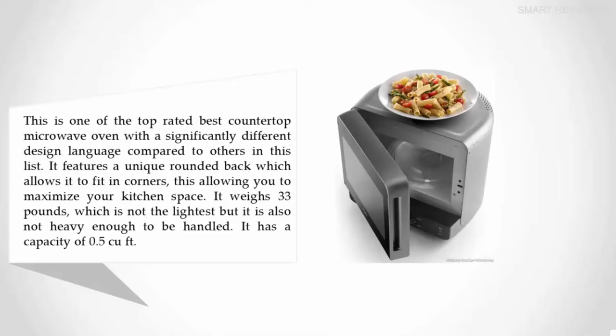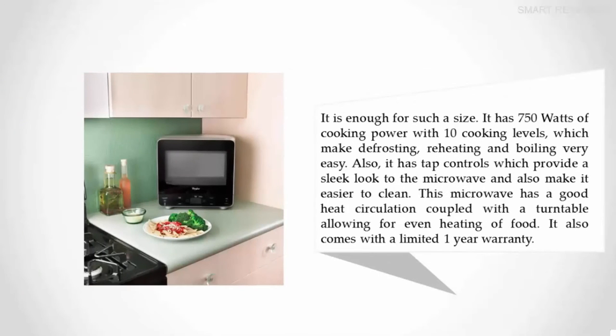It has a capacity of 0.5 cubic foot, which is enough for its size, and 750 watts of cooking power with 10 cooking levels, making defrosting, reheating, and boiling very easy. It also has tap controls which provide a sleek look to the microwave and make it easier to clean. Good heat circulation coupled with the turntable allows for even heating of food.